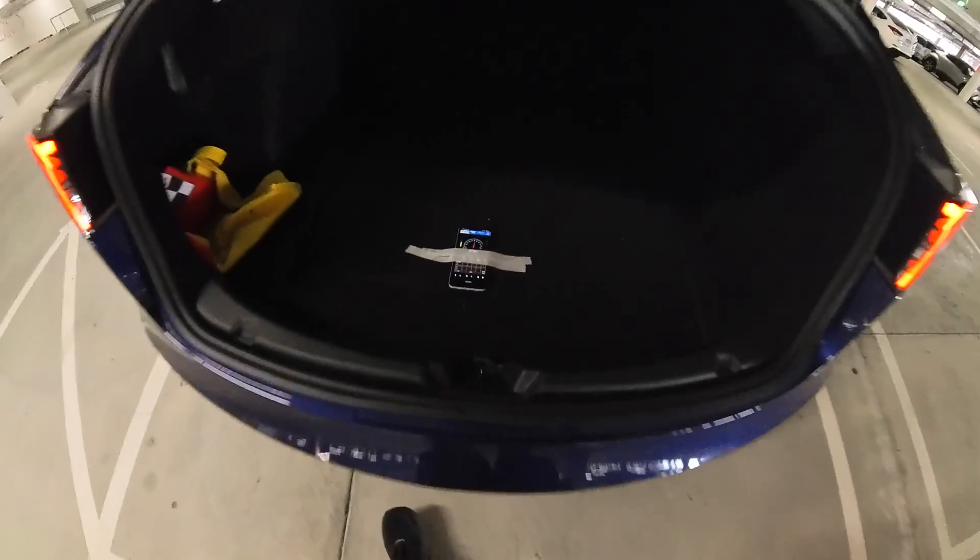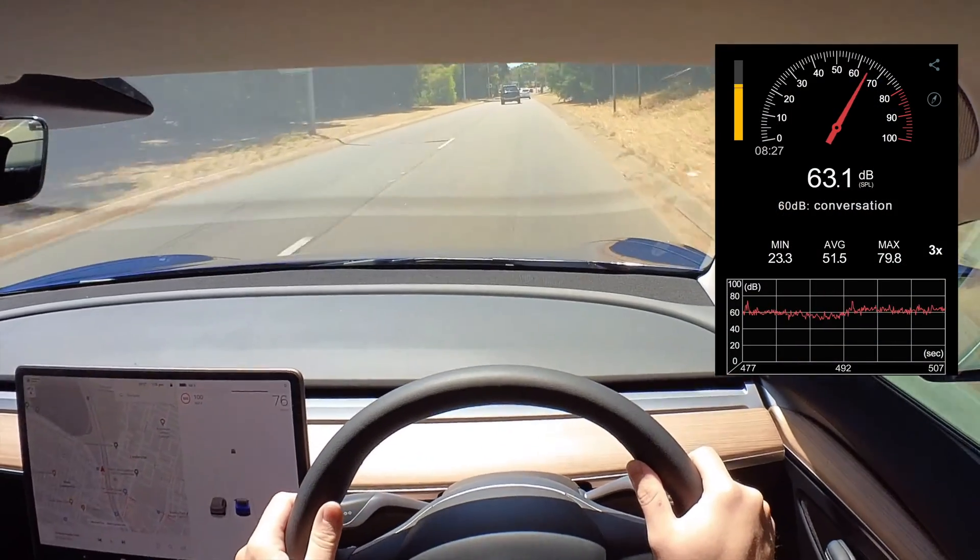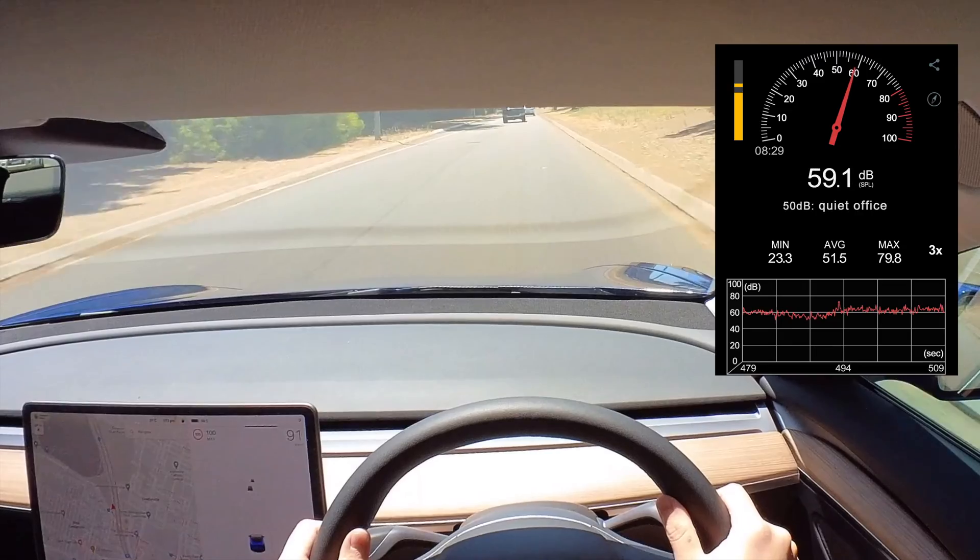G'day, this is Jace, and after taking some time off I felt it was time to get back to making a Tesla video. In this one I use all my spare phones to see how loud or quiet the Model 3 is while doing everyday things.